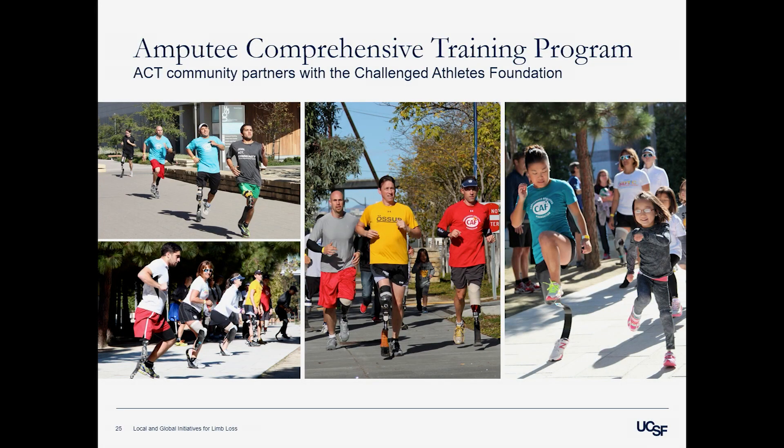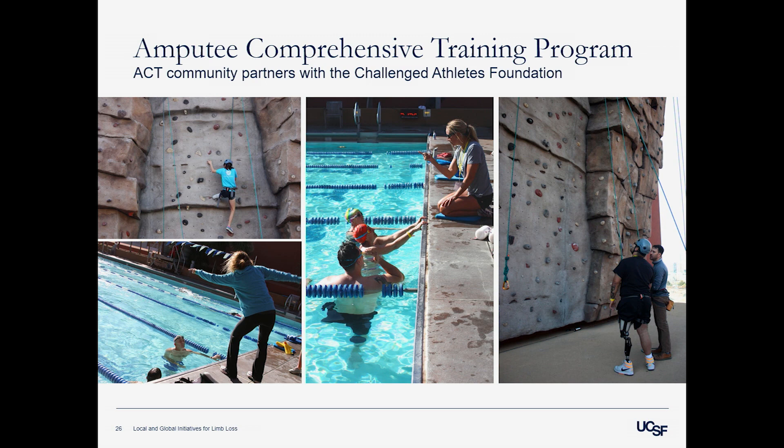We partner with the Challenge Athletes Foundation, a nonprofit in San Diego that helps provide prosthetic devices and equipment to patients who lack access due to insurance gaps — such as running legs. These photos show several running events we host in Mission Bay. We also work on swimming and rock climbing clinics with them. The goal is to provide a supportive, comfortable environment to try activities — whether new or ones they enjoyed before amputation but may have lost the confidence to do again.